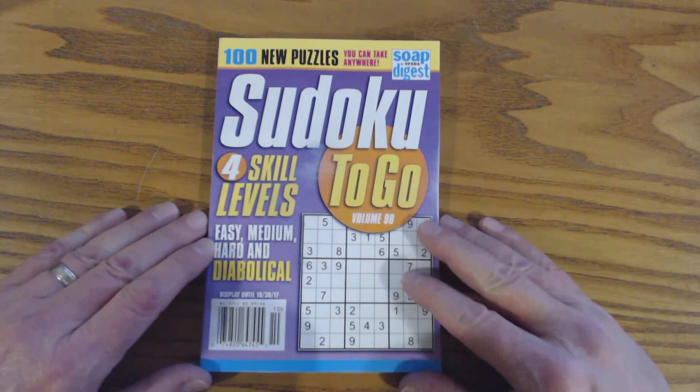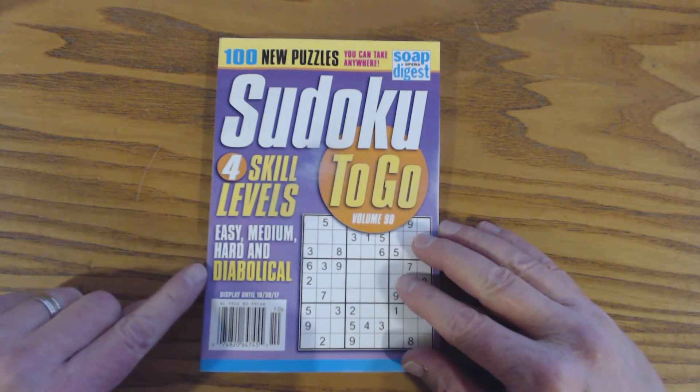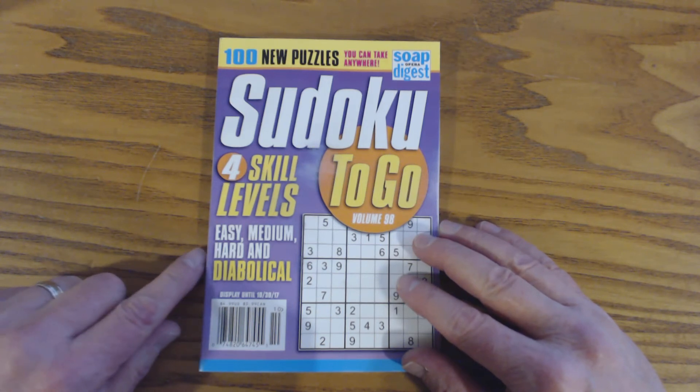Each of these volumes has four levels: easy, medium, hard, and diabolical. And there are 100 puzzles in each magazine.